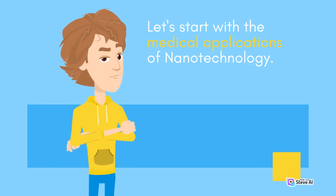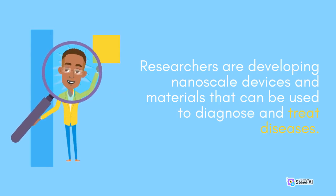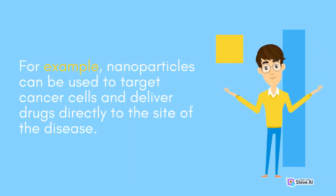Let's start with the medical applications of Nanotechnology. Researchers are developing nanoscale devices and materials that can be used to diagnose and treat diseases. For example, nanoparticles can be used to target cancer cells and deliver drugs directly to the site of the disease.